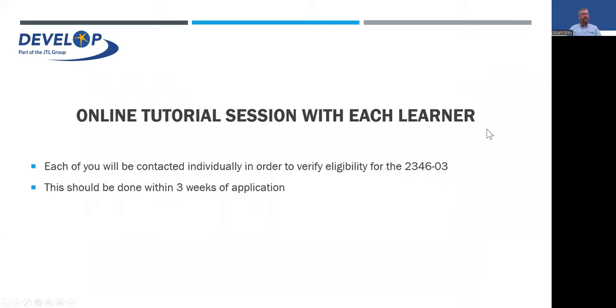On the online tutorial session: once a learner has been accepted onto the system and everything is confirmed, you will be contacted individually within three weeks. That's when John will do his professional discussion with you and then give you a couple of hours talking you through the system, the scheme in more detail, how to do the evidence, and the specifics of each part — so we get it right first time.